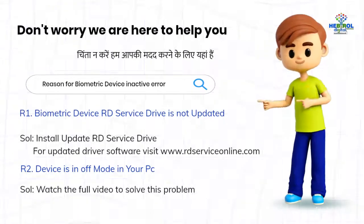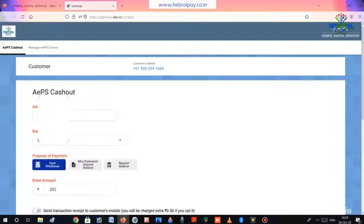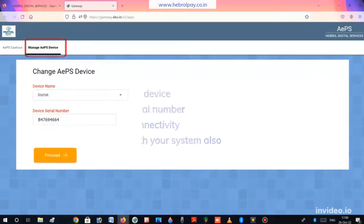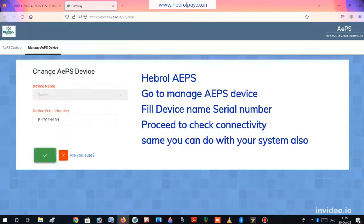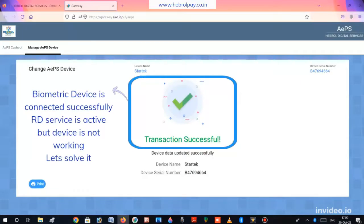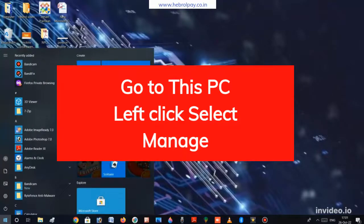Watch the full video to solve this problem. Go to 'This PC', left click, and select 'Manage'.